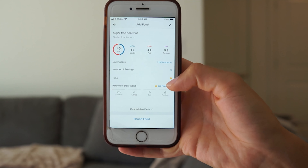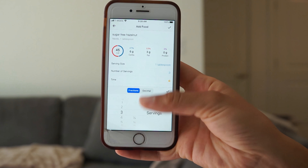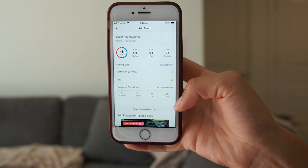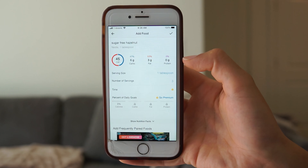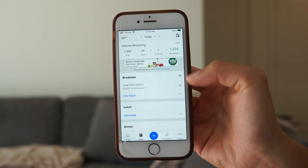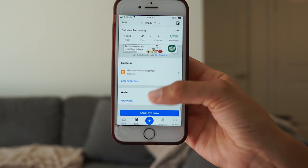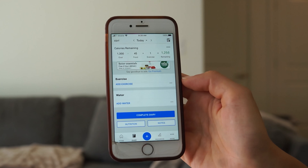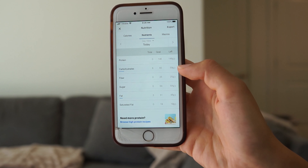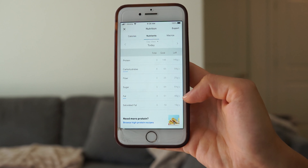So it's sugar-free hazelnut creamer — three tablespoons, one serving size — and I change the serving size to three because I had three. It's 45 calories, six grams of carbs, three grams of fat, and no protein. Throughout the day I check how many macros I have remaining to decide if I can eat something. It shows I've used six grams of carbs and three grams of fat so far.